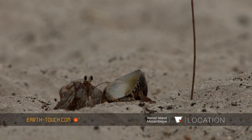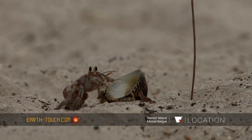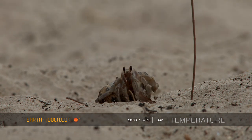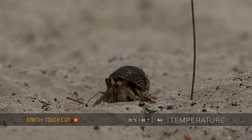These hermit crabs, as they continue to grow throughout their lives, will move from one shell to another. As soon as they come across a shell they suspect will fit, they'll give it a closer inspection. They usually put one claw in just to make sure it's unoccupied, then enter abdomen first, and if the fit is good and they're satisfied, they'll move on.